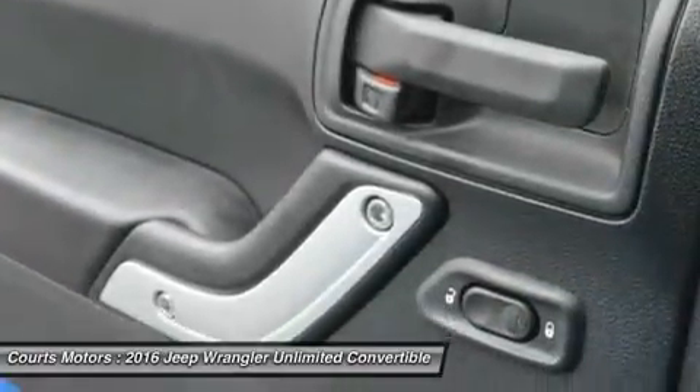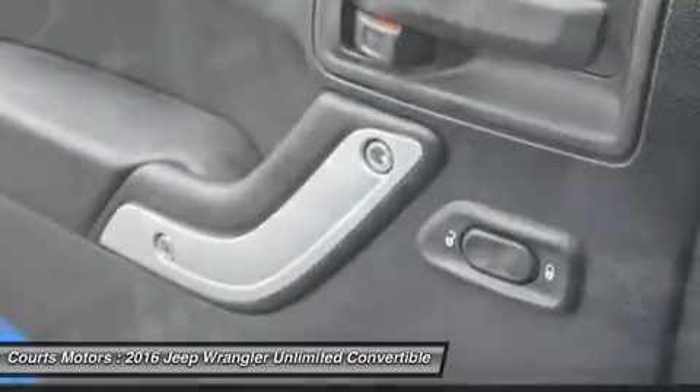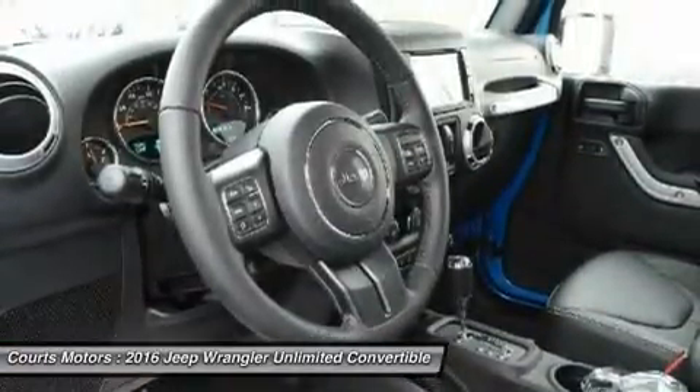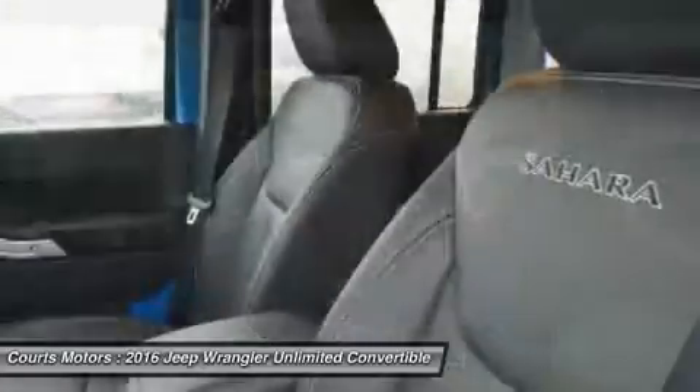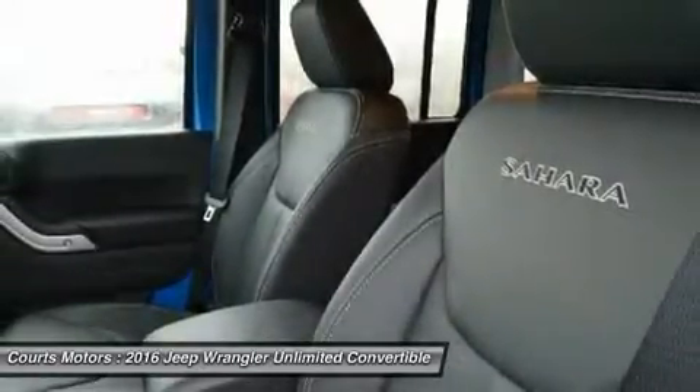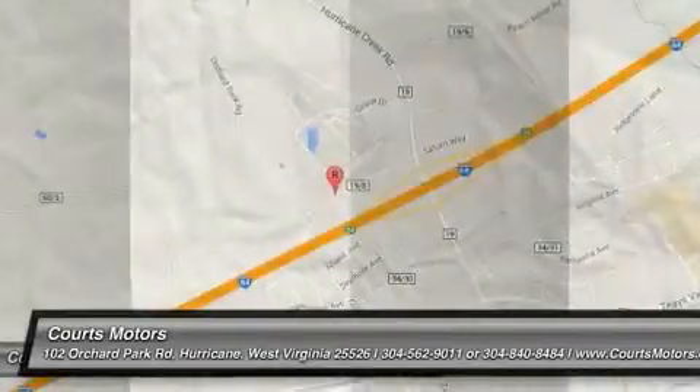The list of Jeep Wrangler safety and security features is as far-reaching as its capabilities. The Sport Bar uses high-strength steel and is integrated into the B-pillar that runs into the floor, improving side impact performance, vehicle stiffness, torsional rigidity and control.